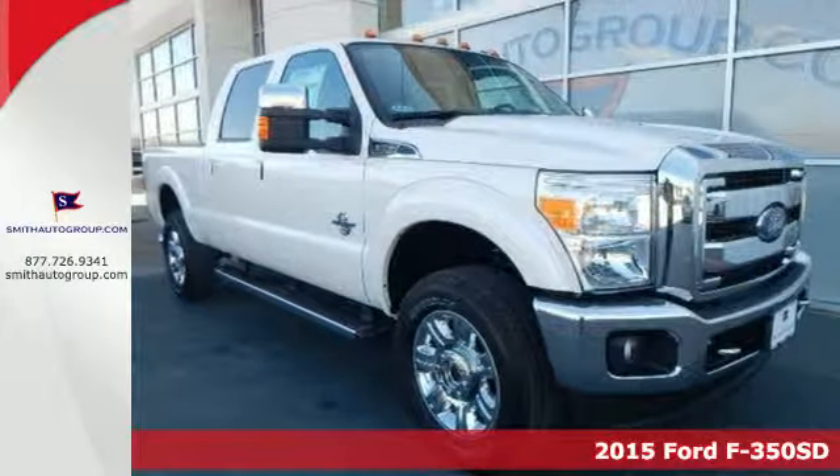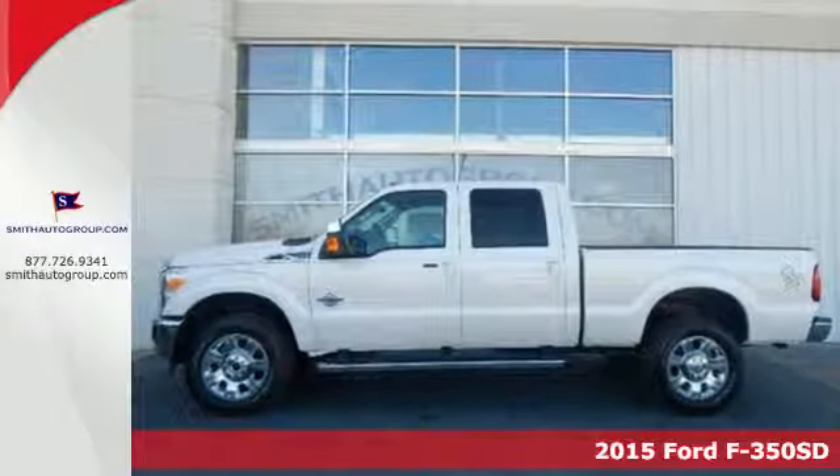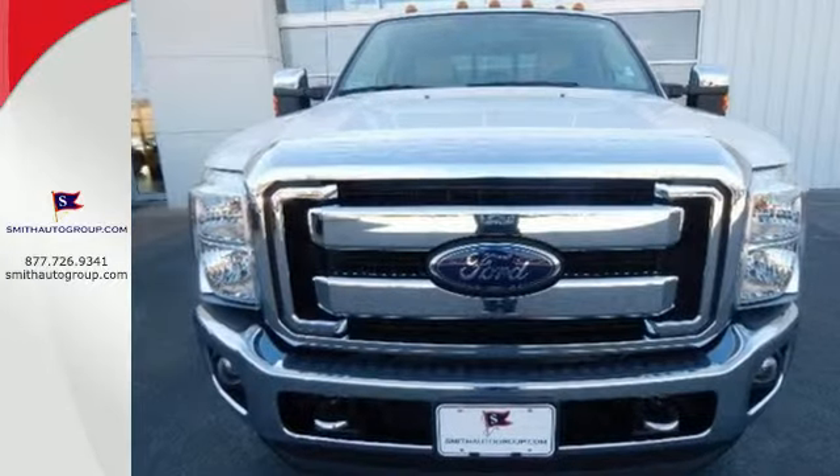Here's a 2015 F-350 Super Duty. Its proven durable frame can withstand everyday demands of serious towing and heavy hauling, and will keep you comfortable at the same time.